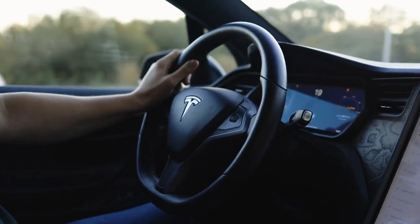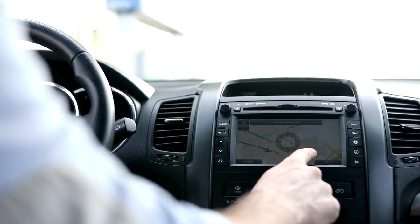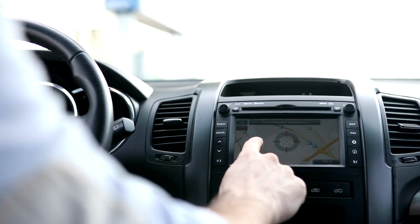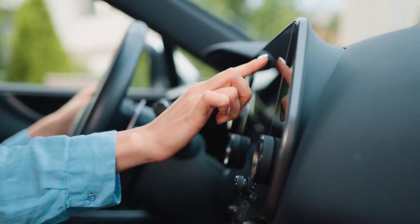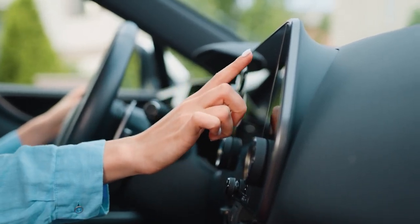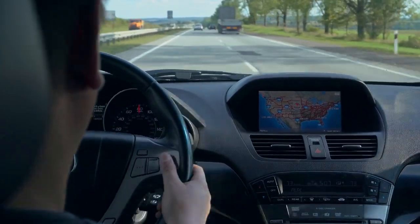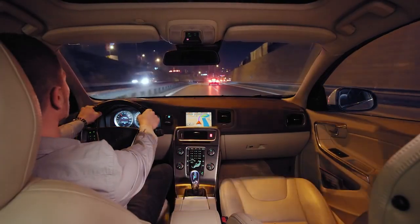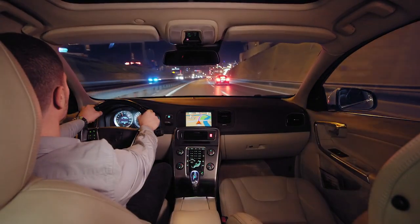Mobile accessibility and compatibility. In our connected world, staying linked to our vehicles through mobile devices is crucial. The 2025 dashboards make this seamless. Improved mobile apps ensure your dashboard is just a tap away, no matter where you are. Enhanced compatibility means a more consistent experience across different devices, from smartphones to tablets.